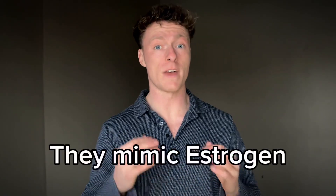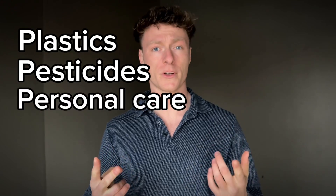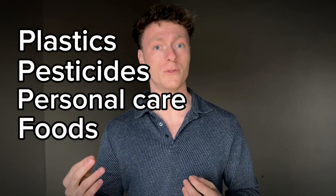Xenoestrogens are synthetic compounds found in everyday products that mimic the effects of estrogen in the body. They can sneak into our lives through plastics, pesticides, personal care products, and even certain foods, disrupting hormonal balance and wreaking havoc on men's testosterone levels.